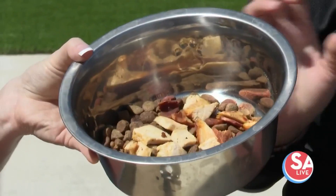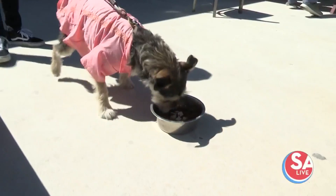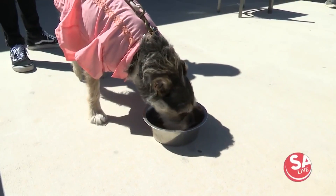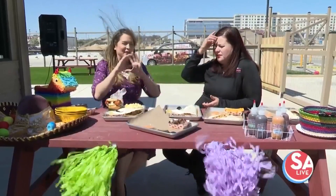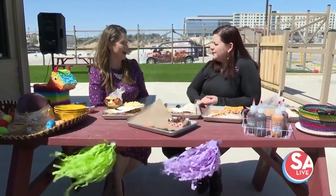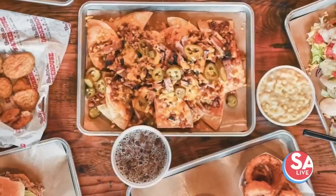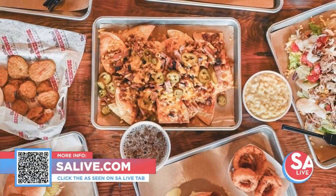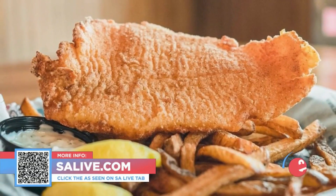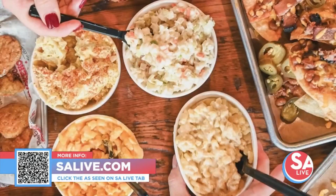Speaking of the pets, there is a puppy platter. Yes, we have a puppy platter — it's basically chicken, bacon, and some puppy food, all mixed together, and the pets love it. So as we mentioned, Fiesta is just days away. We are here at 1604 and I-10, in the UTSA area. For all that information, head to our website, salive.com, and click on the 'As Seen on SA Live' tab, or just snap the QR code on your screen.